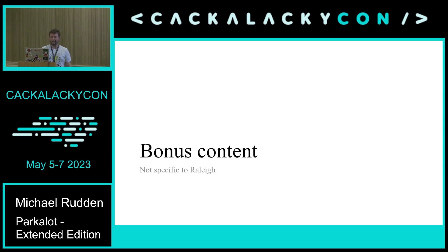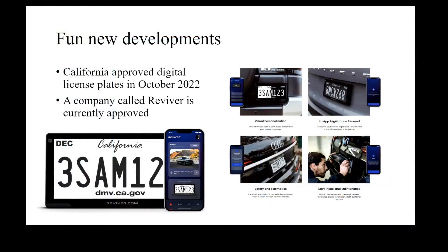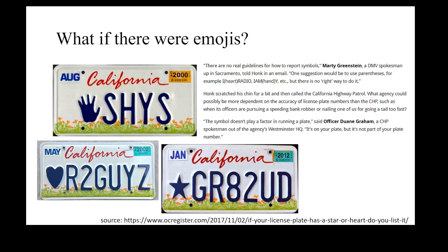Here's some bonus content not specific to Raleigh or my original talk. California recently approved digital license plates from an approved vendor called Reviver. They can show banners — for example, if someone's car is reported stolen, the plate just displays the word 'STOLEN.' On Reddit, someone had one and they used it to say they miss the Costco combo pizza, but that the onions are coming back soon.